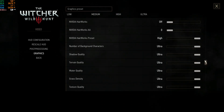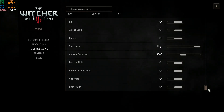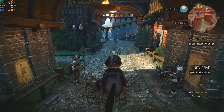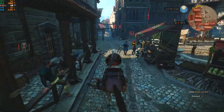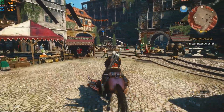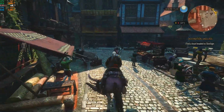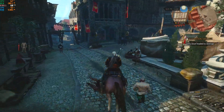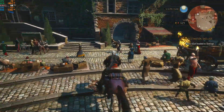First game is The Witcher 3 using the ultra graphics preset with HairWorks disabled and the very high post-processing preset. We're on horseback running through the center of Novigrad testing frame rates. We're getting a solid 60 frames per second, about 60 percent CPU usage, and about 60 to 70 percent GPU usage. No sweat whatsoever for the AMD FX running The Witcher 3 at maximum settings.